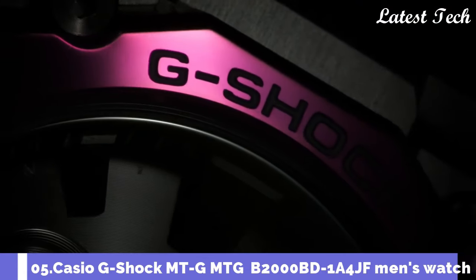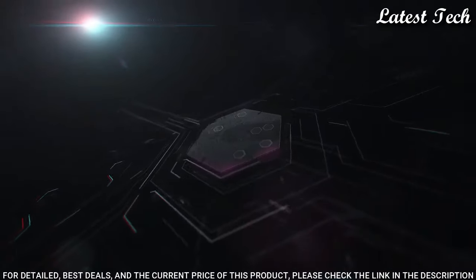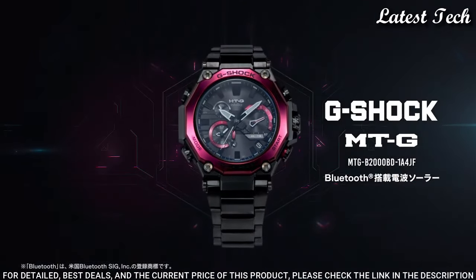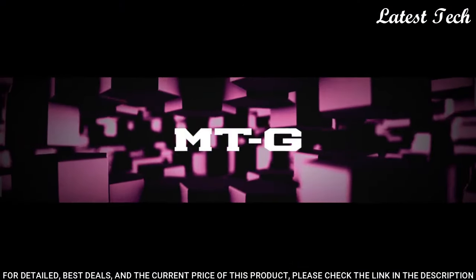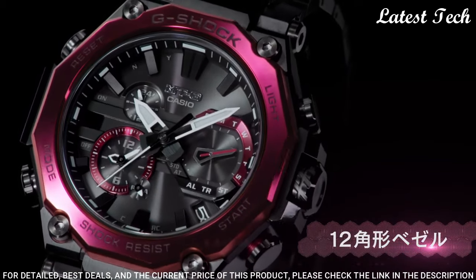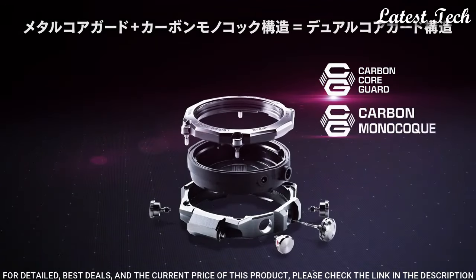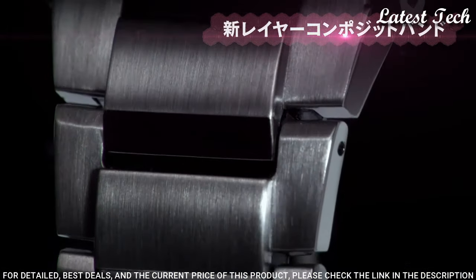Number 5. Casio G-Shock MT-G MTG-B2000BD-1A4JF Men's Watch. It is equipped with Japanese solar quartz movement. Stainless steel carbon hard coating case of round shape. Case dimensions are 51 mm in diameter and 15.9 mm in thickness. Display type: analog. This timepiece has sapphire anti-reflection coating glass and composite band. Water-resistant depth: 200 m.